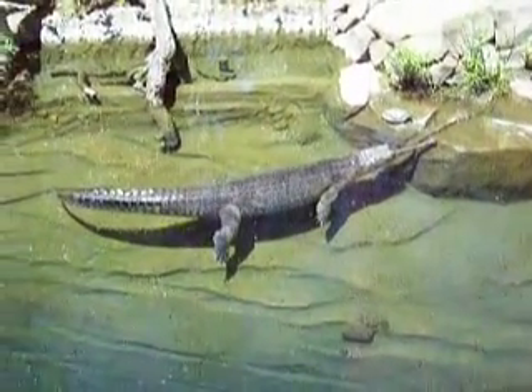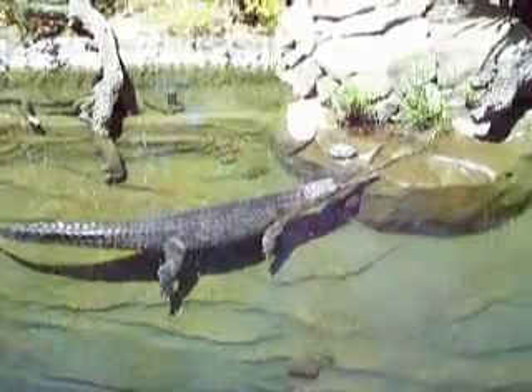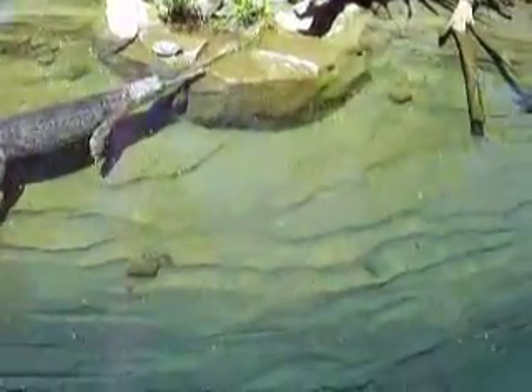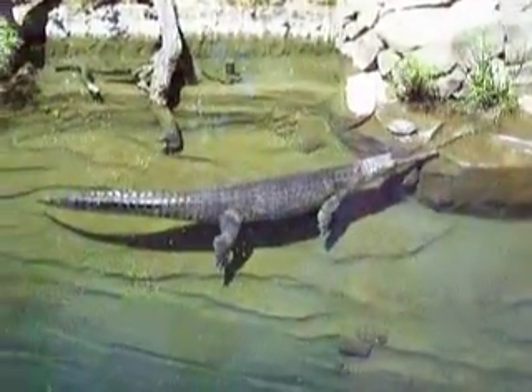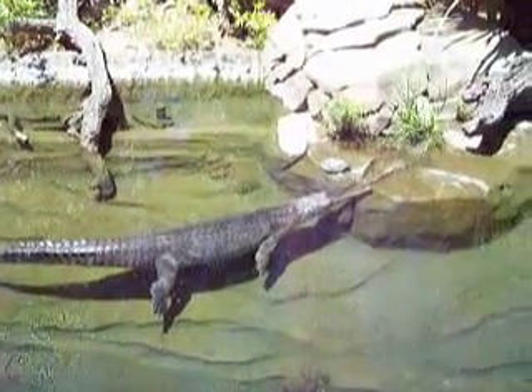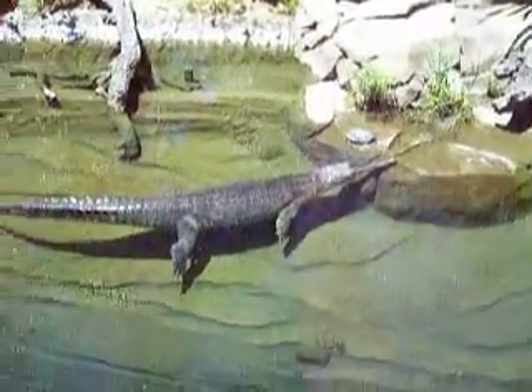Another big croc, kind of chilling in there, right next to that turtle. Look at the size of him, he's got to be at least 10 feet long. Really cool animal, really cool.